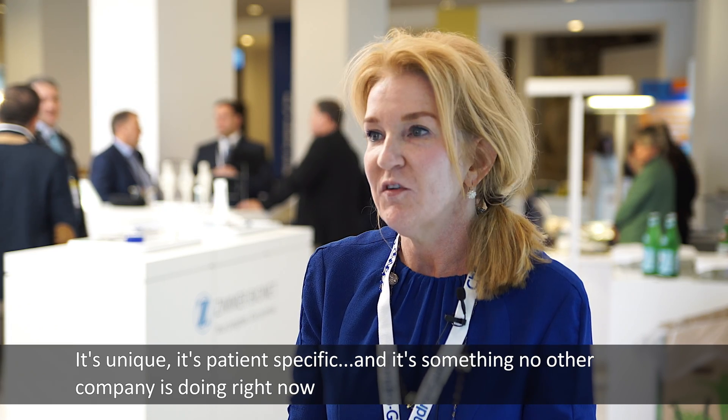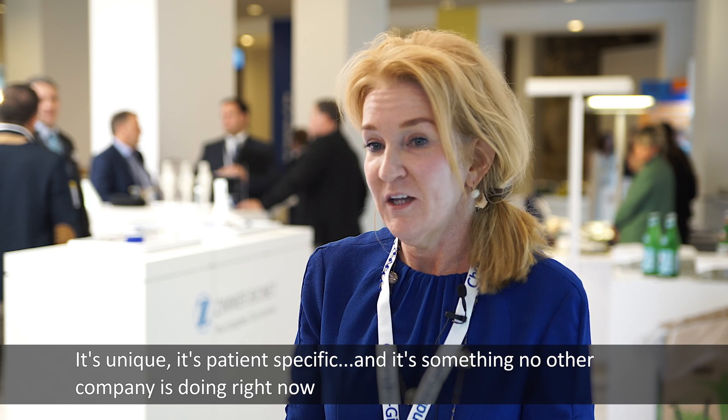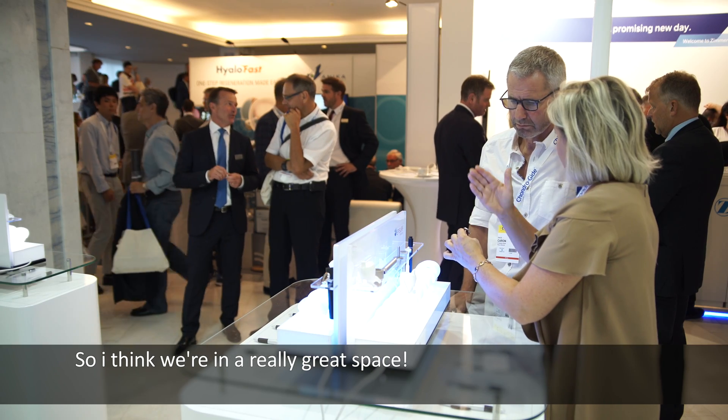It's unique, it's patient specific, and it's something that no other company is doing right now. So I think we're in a really great space — the future is good here.